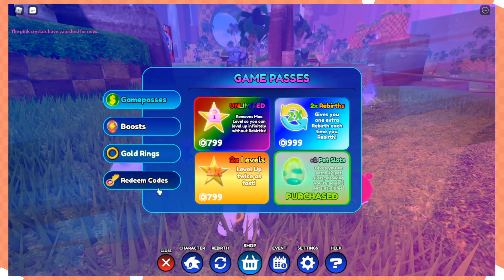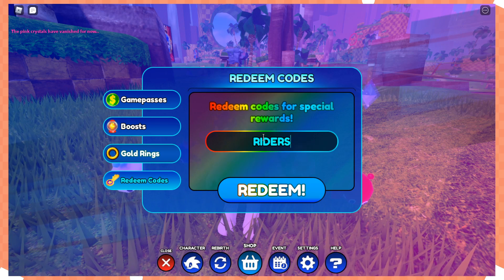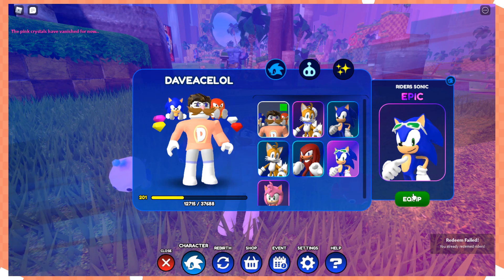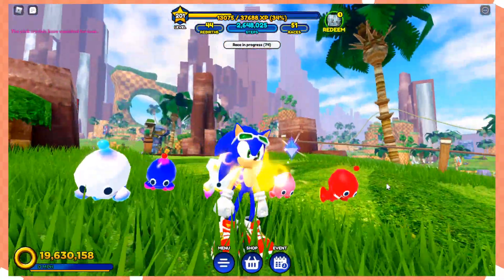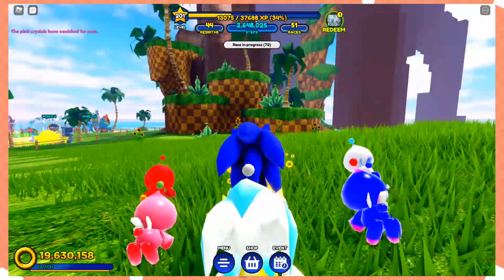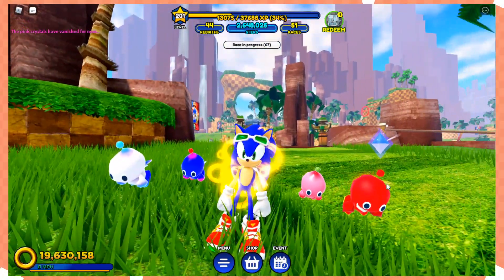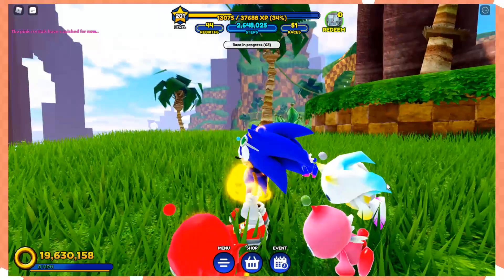All you have to do is go to the shop, go to redeem codes, enter the code 'writers', and redeem it. In your character screen you should now have Sonic Writers unlocked. This is a really cool skin — probably my favorite skin in the game. It's really fun to run around with, and I love that they're referencing Sonic Writers after ages in an official Sega game.